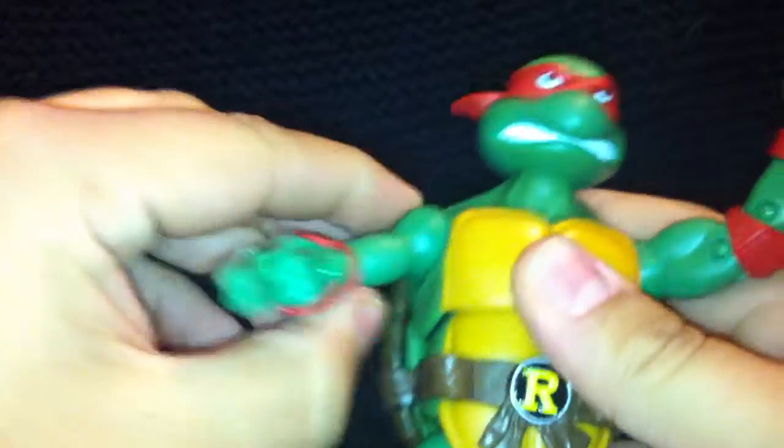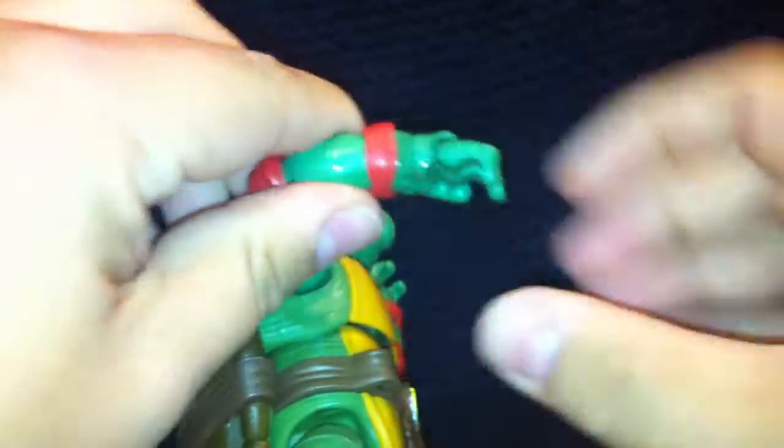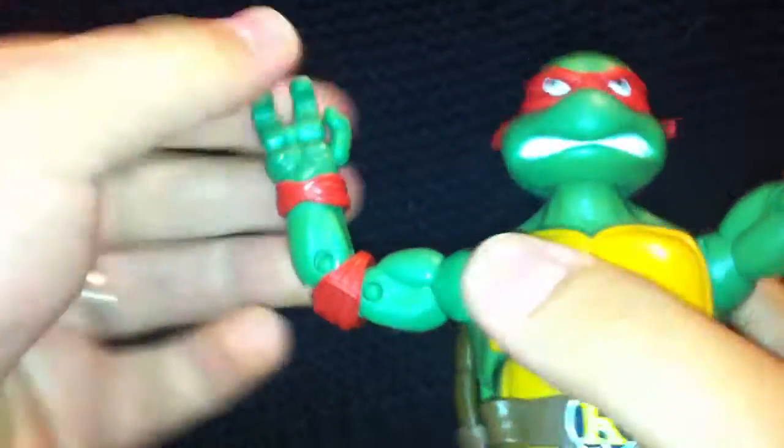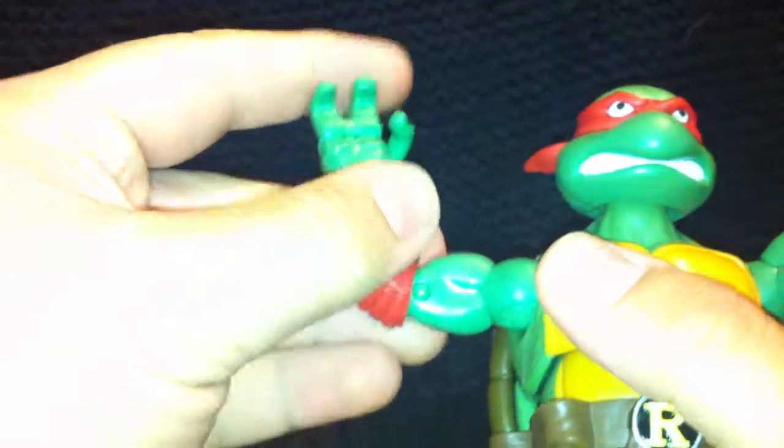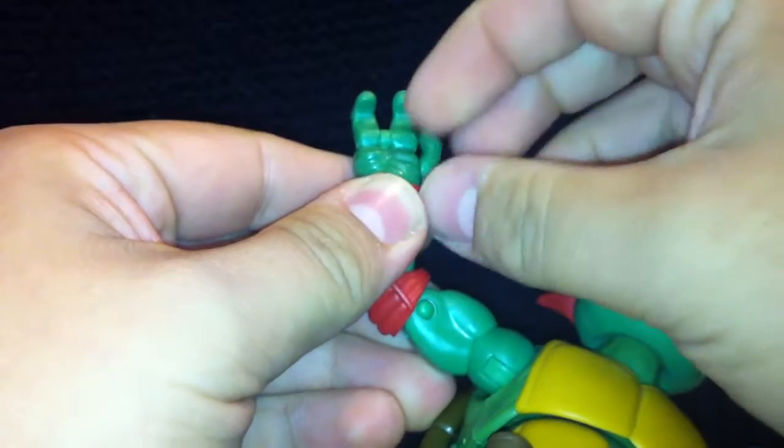On the arms you've got ball-hinged shoulders, a swivel on the bicep, and again double-jointed elbows. The wrists turn independently from the arm piece. In there it's got a hinge joint — it's really tight, almost like they don't want you to use it, but it is there. He's also got individually articulated fingers and a thumb: the fingers go back and forth, and the thumb goes left and right and up and down.